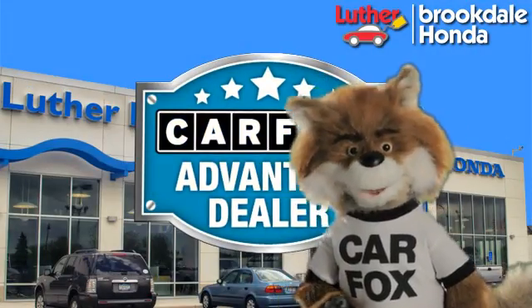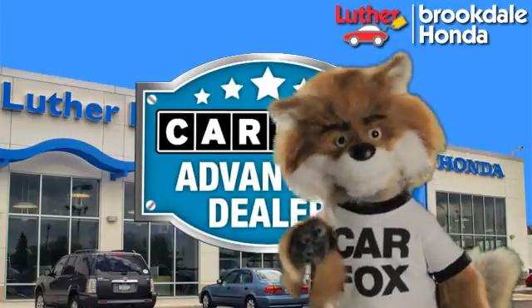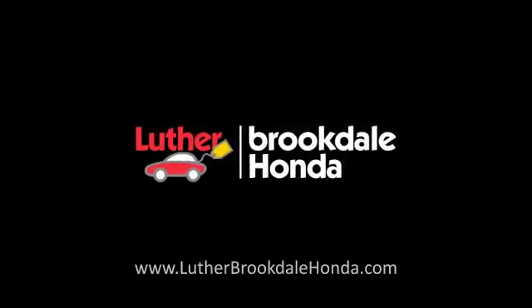Just say show me the Carfax at Luther Brookdale Honda, a Carfax Advantage dealer. Carfax Vehicle History Report.